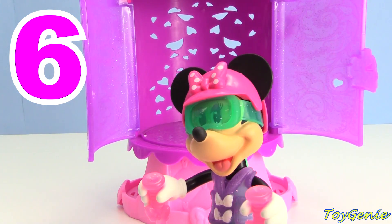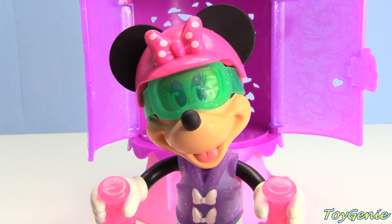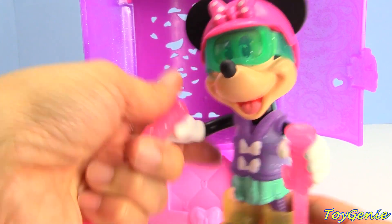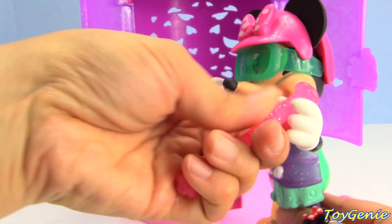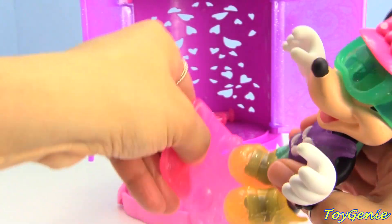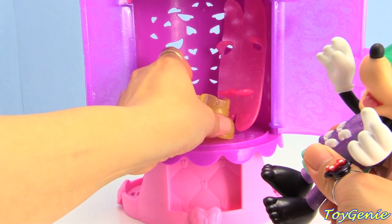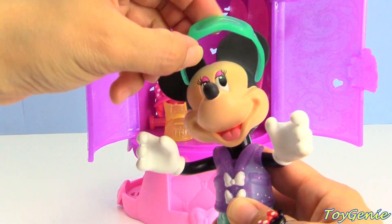Minnie Mouse is back - super awesome! How was your ski trip, Minnie? Oh, it was wonderful! Well, that's awesome. Let me get your ski poles - you seem a bit weighed down from so much equipment. Let's get this off, and let's get off your skis, and how about your ski boots, plus your helmet and your goggles.